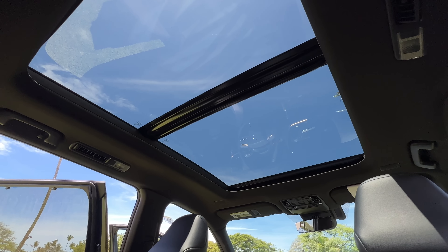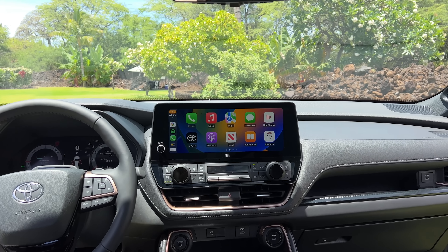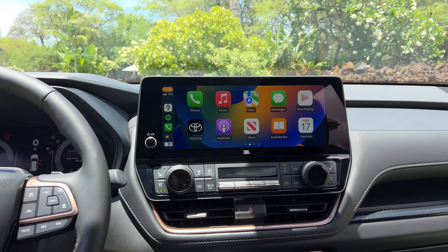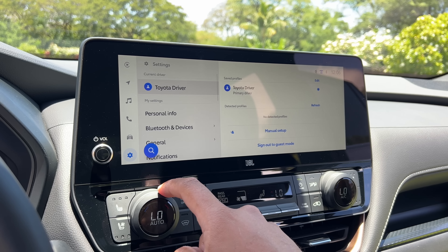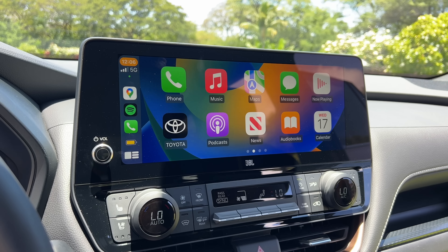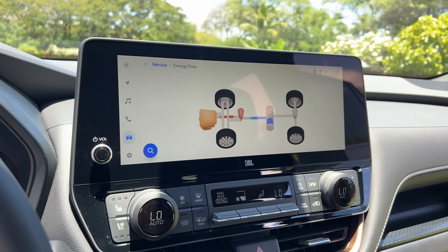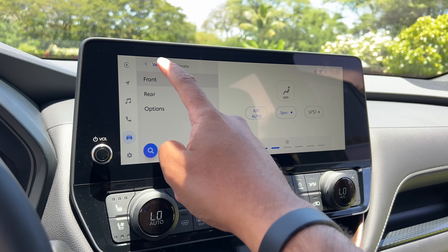This giant panoramic moonroof is only available on the Platinum - I wish it was at least optional on the other trims. All Grand Highlander trims come with a giant 12.3-inch touchscreen display for the infotainment system, the same system we've been seeing on all new Toyota and Lexus models. You have wireless Apple CarPlay and wireless Android Auto, with navigation and other features available as part of a subscription service. It's pretty easy to use.